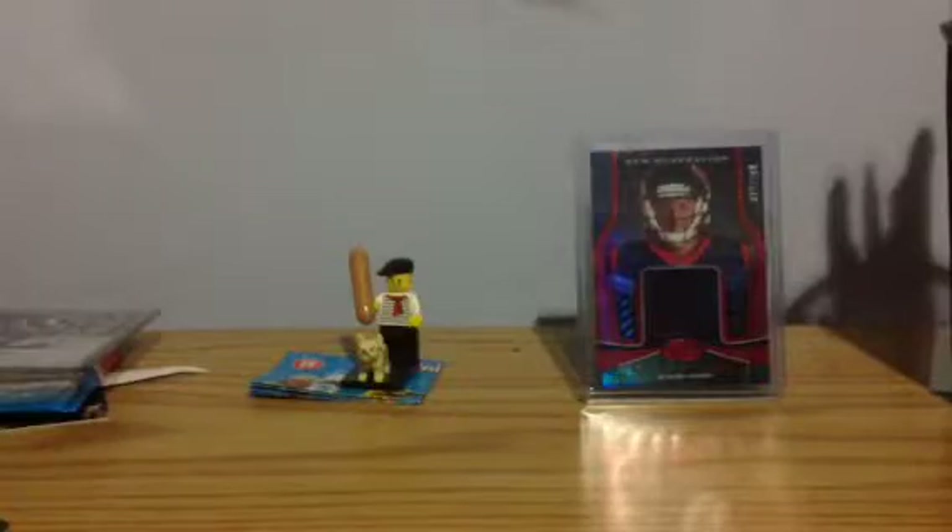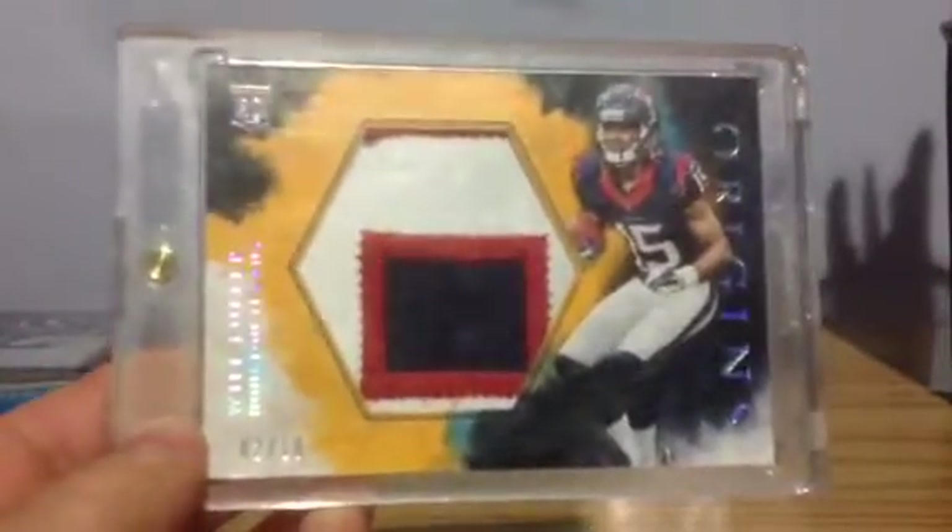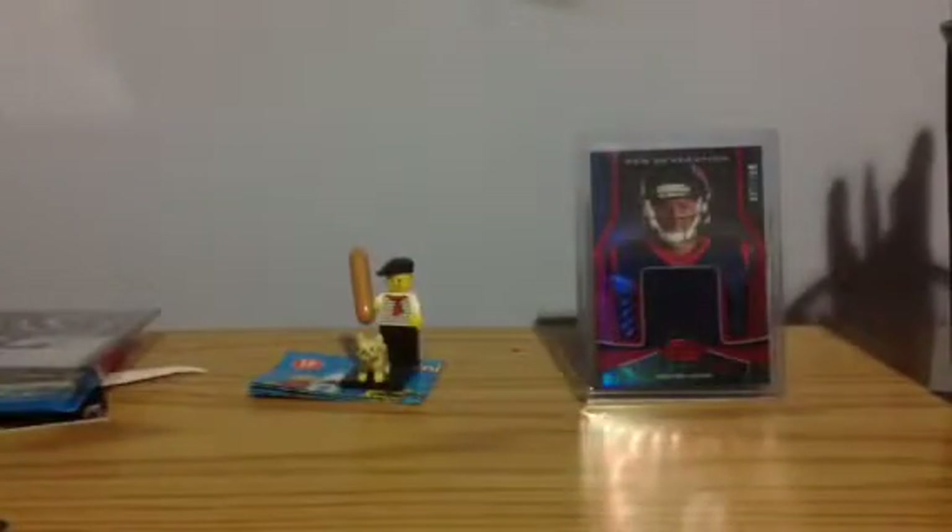This is a sweet card of mine — a Will Fuller letter patch, just a little bit part of his jersey. It is numbered at $10. And I have got an Andre Drummond numbered to $25.